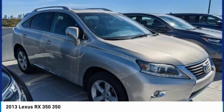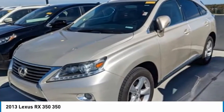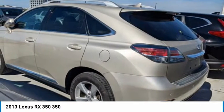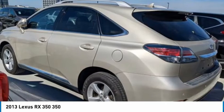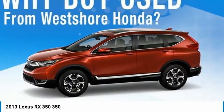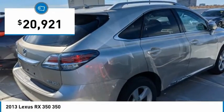The RX350 offers a driver-inspired design and intuitive technology that puts you in total control of your interior. Paired with a spacious cargo area and a powerful V6 engine, the RX350 continues to offer the best combination of powerful performance and interior luxury in its class, and is priced below $25,000.